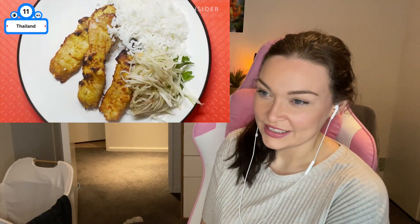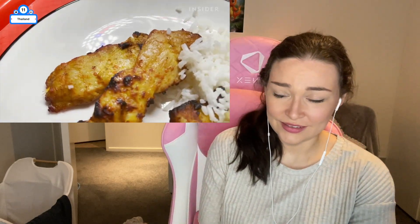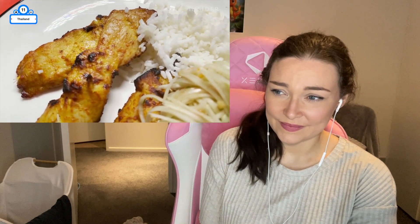Thai students receive the most nutritional lunches in all of Asia. Kids can expect a balanced meal like grilled chicken, rice, and an antioxidant-packed spicy-sweet green papaya salad.